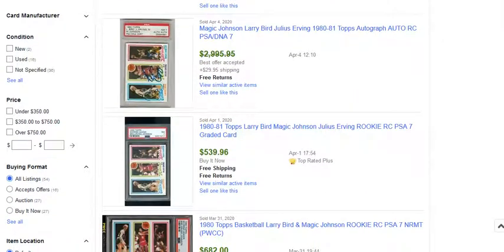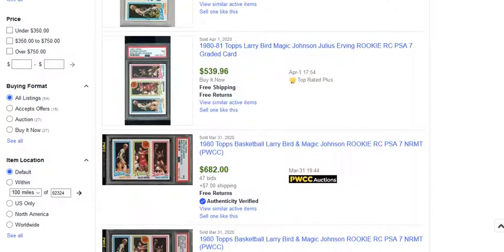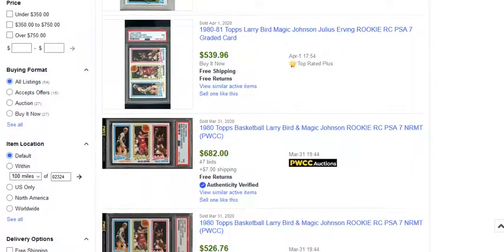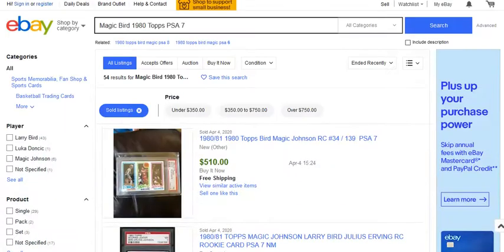For the most part, these have been selling between $510 and $540. At the end of March there was an outlier that sold for $682, but there was one right before that which sold for $526, so the $682 was a bit of an outlier. There was definitely a bidding war going on there.